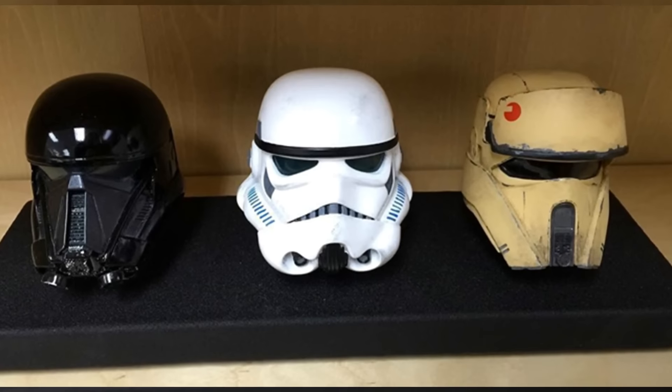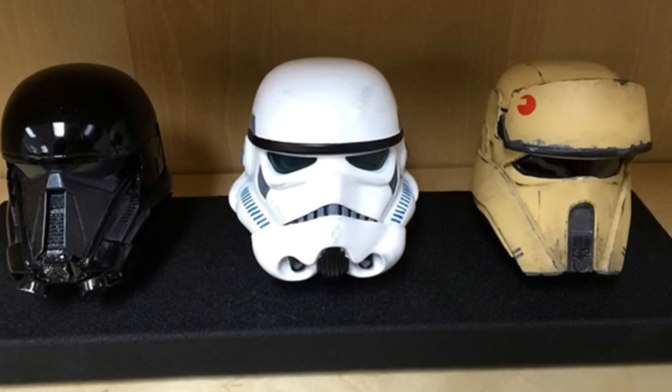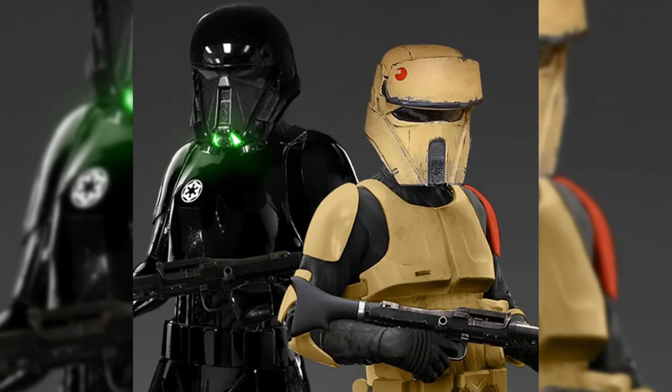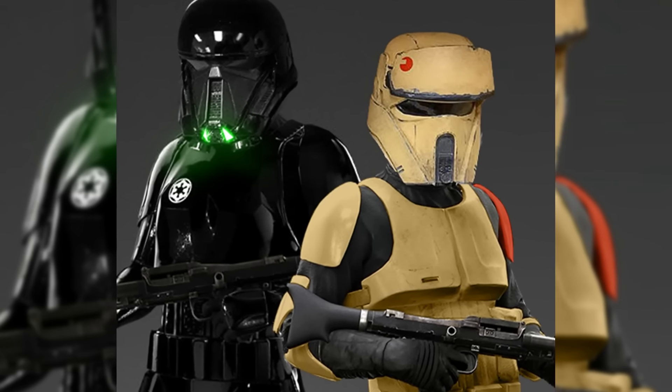This is actually, funny enough, not our first look at this guy. We actually got a few Instagram photos a while back, months back, of a regular Stormtrooper, this Death Trooper, and what appears to be more of an updated Sand Trooper, or a different type of Imperial Sand Trooper.